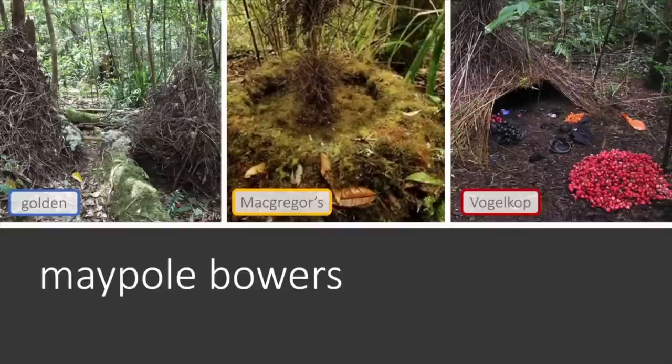With the Vogelkop bower on the right hand side, the maypole is actually in the middle of the dome-like structure, so you just can't really see it in this photo.